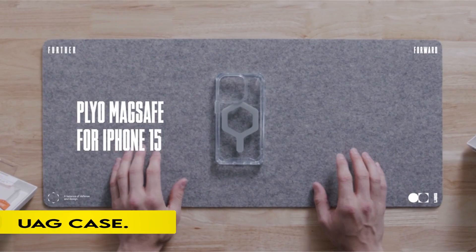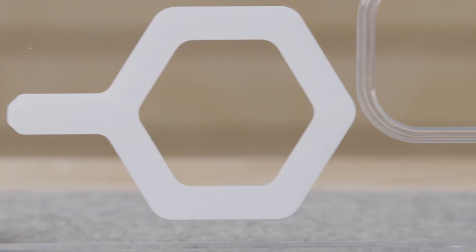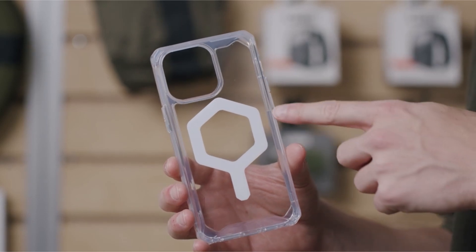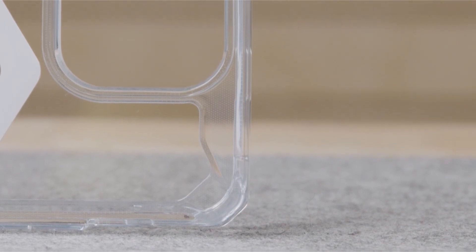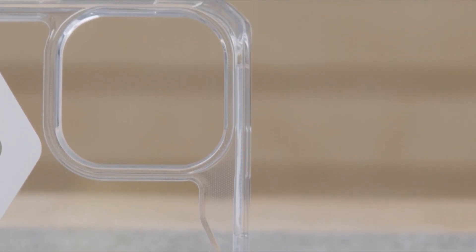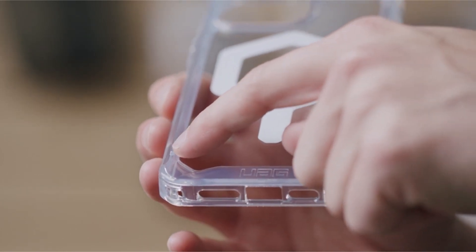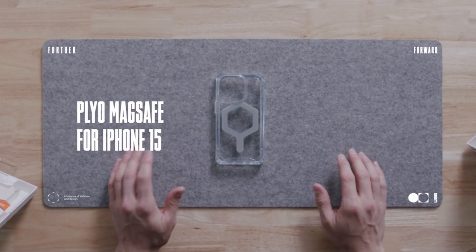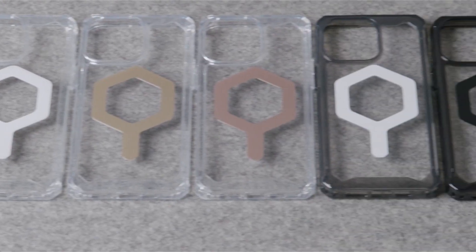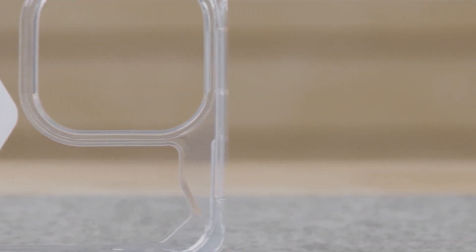On number 1: the UAG Case. This case is the pinnacle of minimalist, contemporary design, with a crystal-clear finish and anti-yellowing qualities. Its translucent shell is both clean and clear, supplemented by an elevated border, a soft raised screen surround, and a camera bezel for added protection. The case is made of lightweight materials and features an impact-resistant soft core and armor shell with airsoft corners for enhanced comfort. MagSafe charging compatibility is ensured by a powerful built-in magnet module, enabling seamless use with Apple Pay.